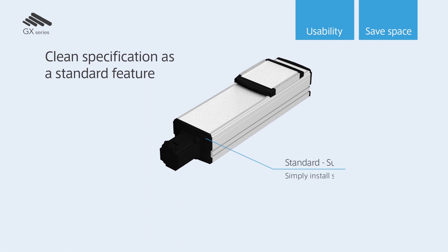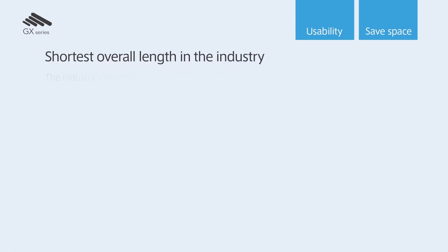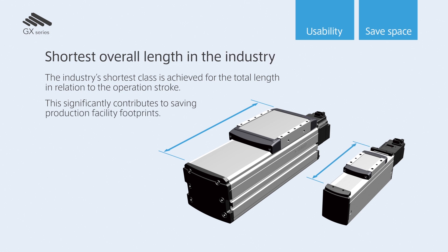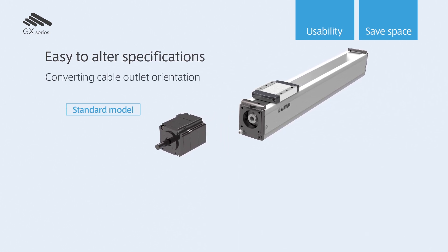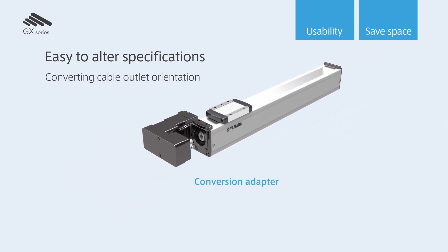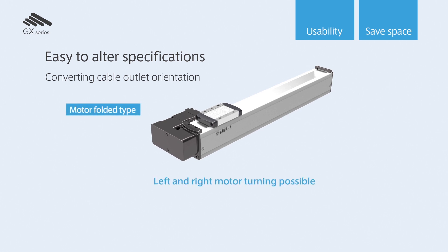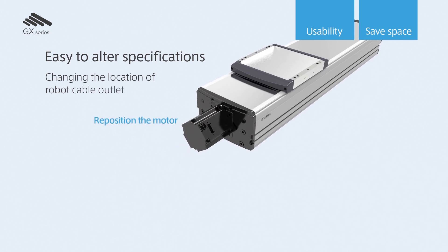Since the air suction port comes as standard, just by attaching the piping joint and doing suction, it can be used in a clean environment easily. The overall length for operation stroke is the industry shortest class, and it largely contributes to space saving of production facilities. One significant feature is its ease of specification change. Changes from the standard type to the bending type can be done easily. Extraction direction of the robot cable can be changed easily just by rotating the motor.